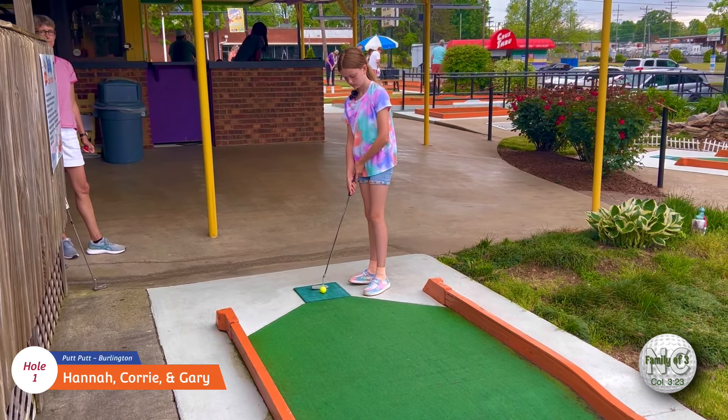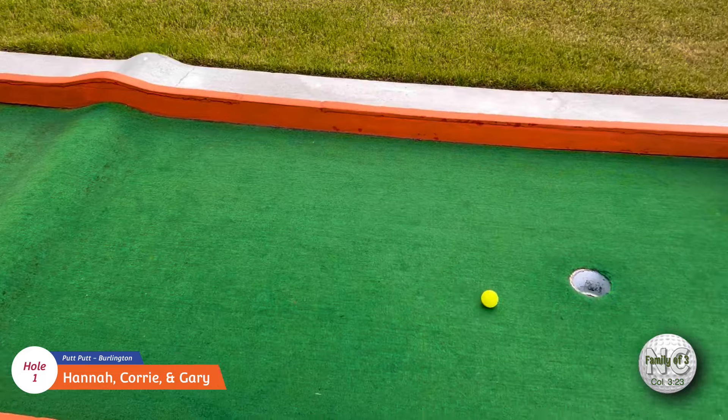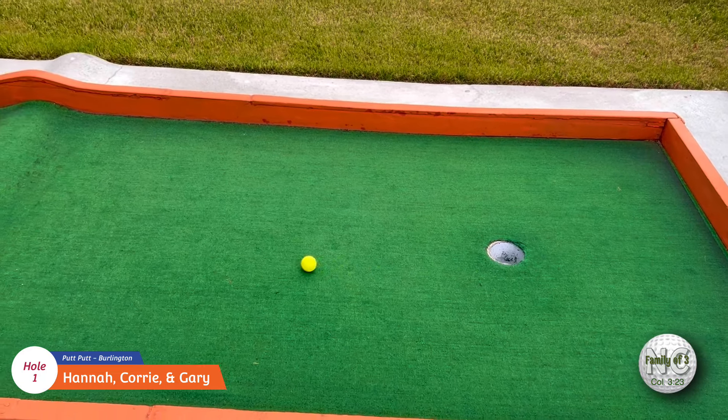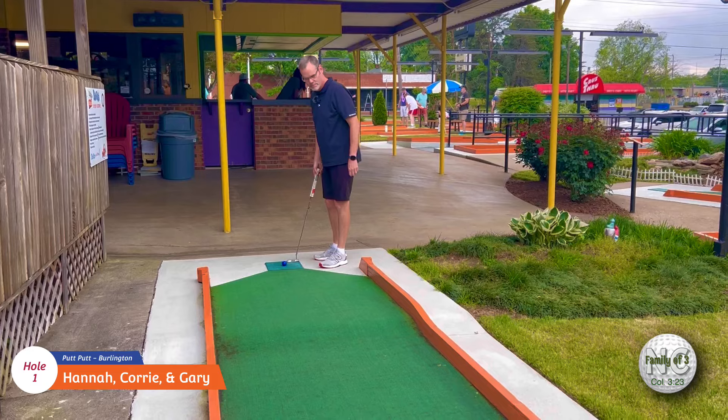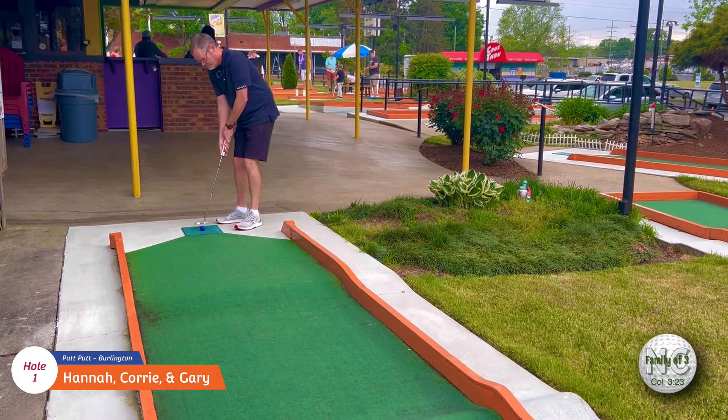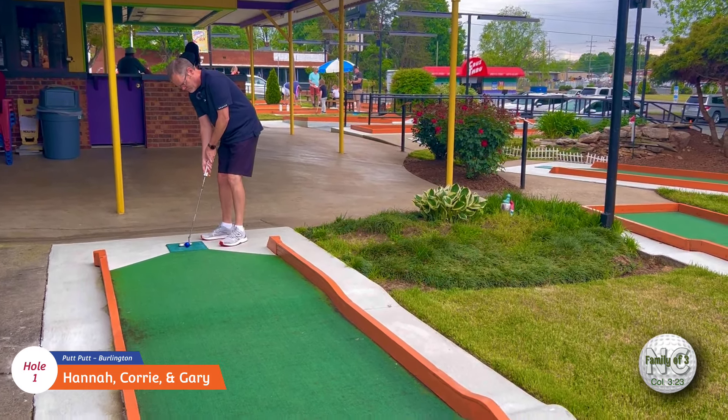Okay, Hannah's going to start us out on the first hole. Oh, that was close. Nice putt. All right, here's Corey on the first hole. And last two. That's how you got it, number one. Good job, Daddy.